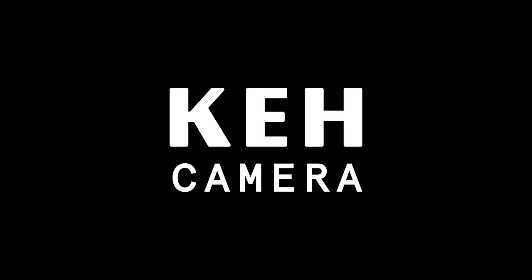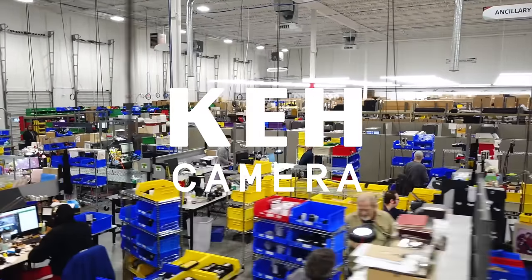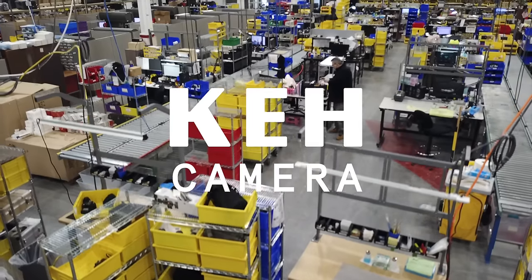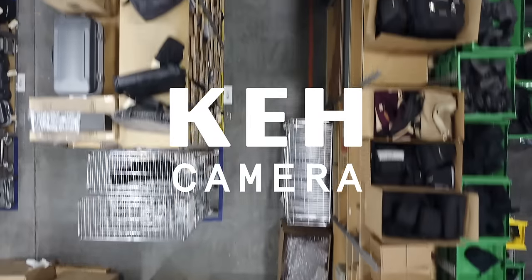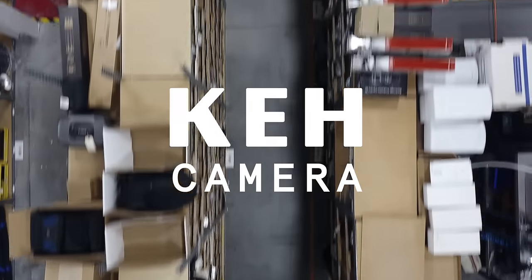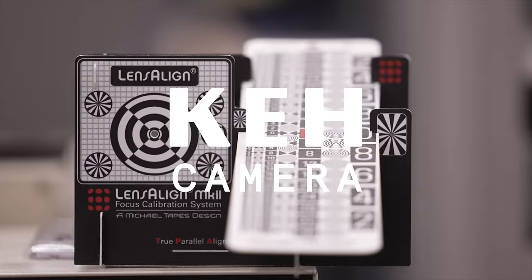This video is brought to you by KEH, the re-commerce camera company. Not only is KEH the oldest and biggest at what they do, buying and selling exclusively used camera gear of all sorts since 1979, but they do it well, with integrity and both a 180-day warranty and 21-day return policy, free shipping on transactions over $49.